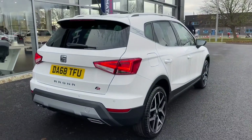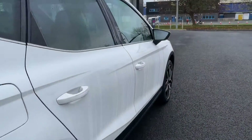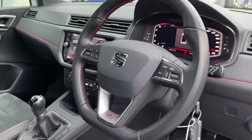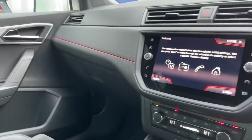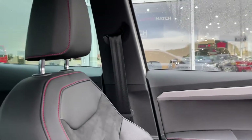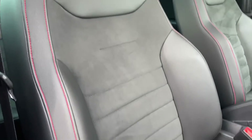Moving around to the driver's seat now for a detailed tour inside. All across here you can see that the red stitch detailing continues throughout the car — on the seating, on the dash, and on the steering wheel, which is the lovely flat-bottom steering wheel making it super comfortable.